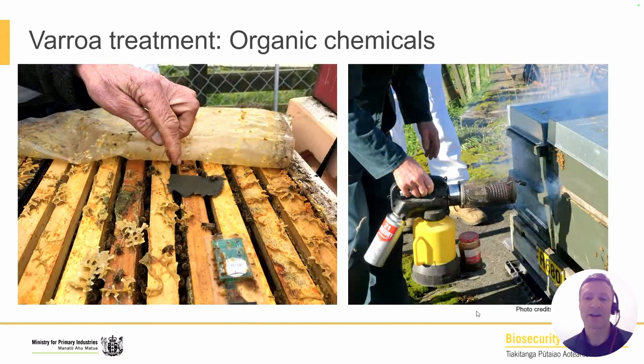Regarding organic chemicals, you can see this beekeeper pointing to a wafer containing the essential oil thymol. There's also a product using formic acid. Beekeepers are also using oxalic acid, under the own-use provisions of the Agricultural Compounds and Veterinary Medicines Act. That may be applied using cardboard staples, or by sublimation or vaporisation — you can see vaporisation being undertaken here. This particular vaporisation is actually food-grade mineral oil in that picture.